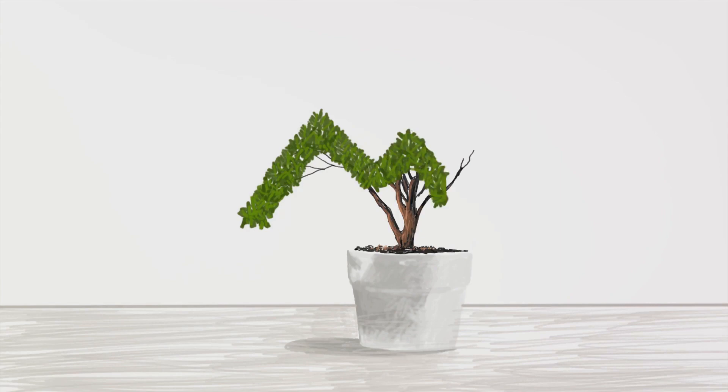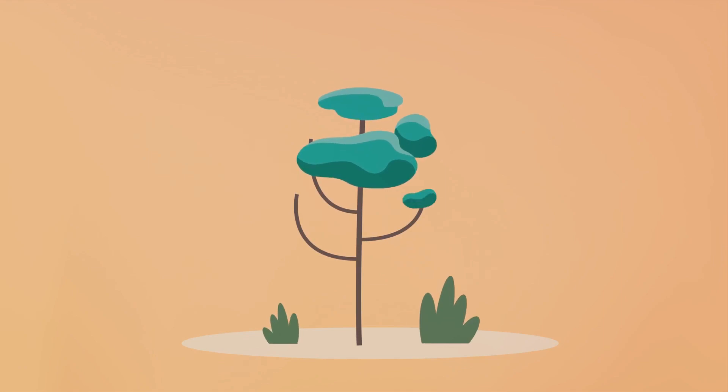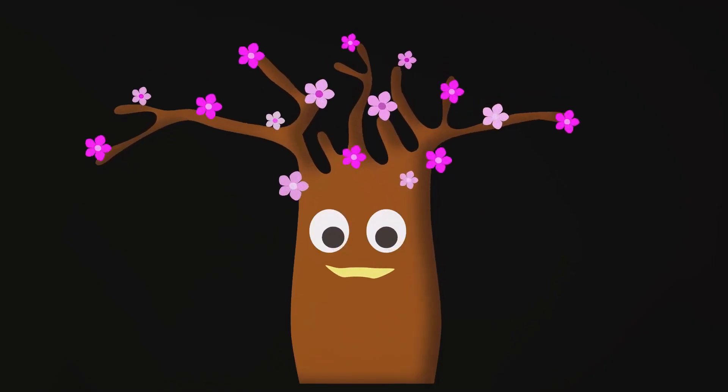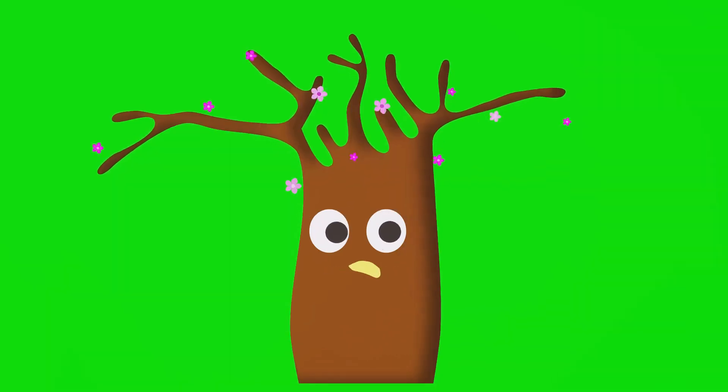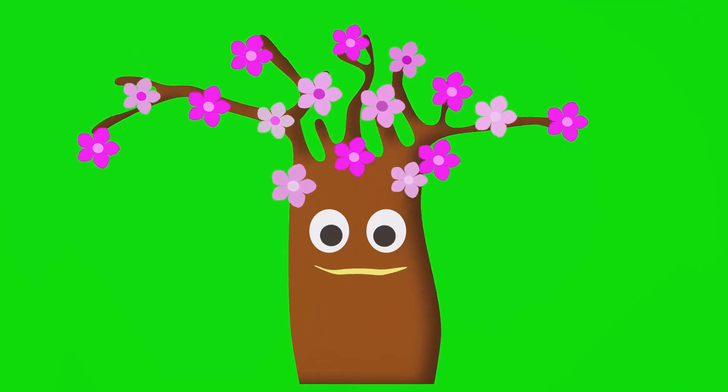Picture the stem as a bustling highway, teeming with trucks loaded with water and nutrients. These trucks, invisible to our eyes, are constantly on the move, carrying their precious cargo from the roots to the rest of the plant. But the stem isn't just a transportation hub — it's also the plant's sturdy backbone. It stands tall and strong, holding up the leaves, flowers and fruits. Without the stem, plants would be just a flat pancake on the ground.